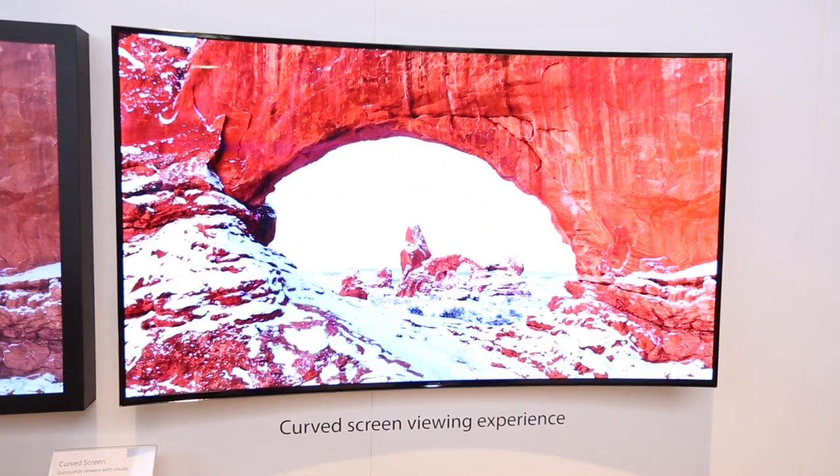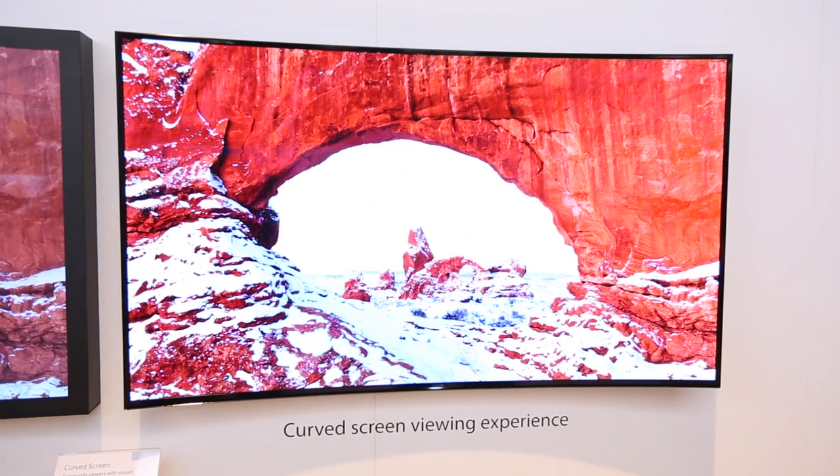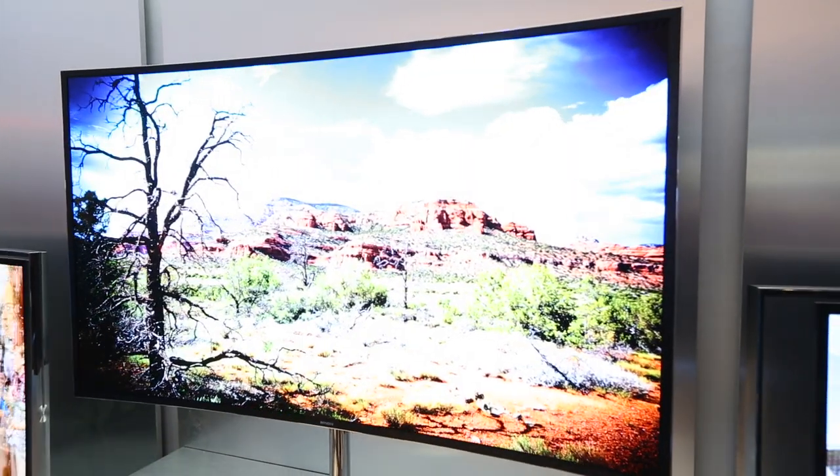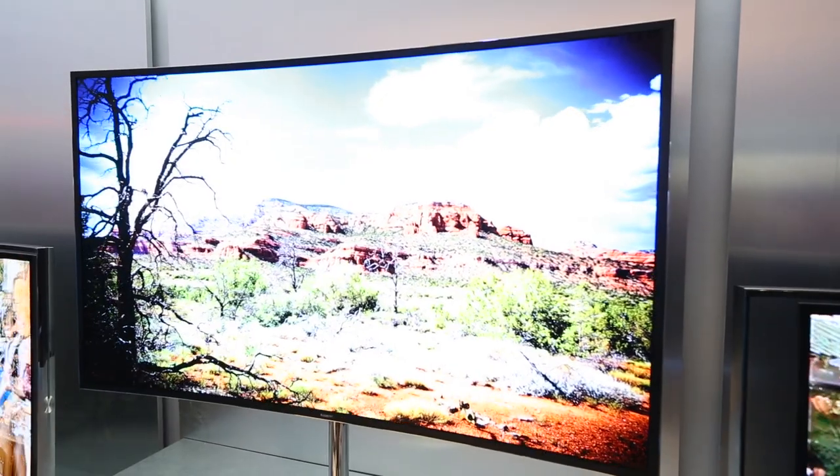On top of that, we've actually optimized the picture quality of the screen itself. We've got Pure Color, which increases the detail that you see within the Curved TV. And we've also got Auto Depth Enhancer, which means you almost get a 3D-like effect from the TV. So actually, it's the ultimate viewing experience.